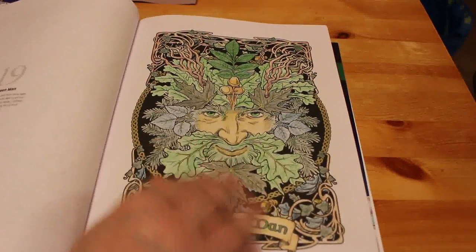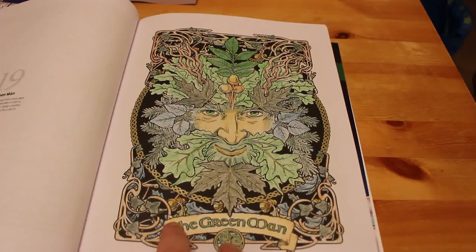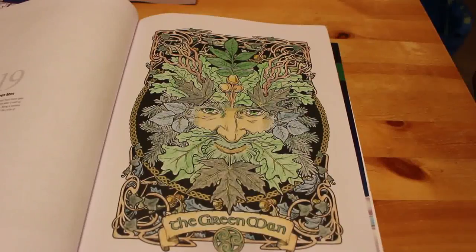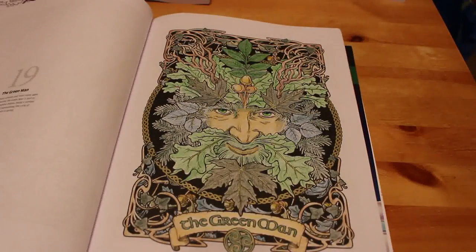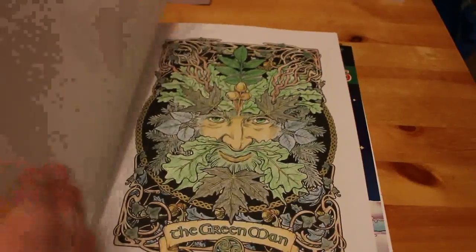I didn't want it to burnish in — I wanted it to be very light and very natural. And there's a green metallic gel pen and a gold metallic gel pen on there as well. I really like that. It only took me a couple of sessions — I did some leaves one night, a few more leaves another night, and then the rest of it I did in one go.